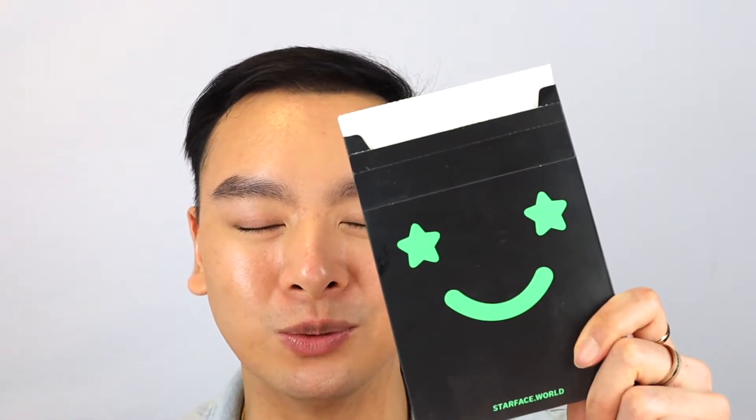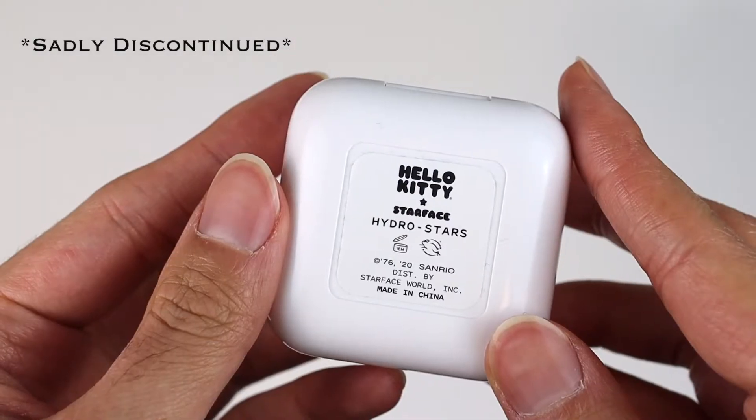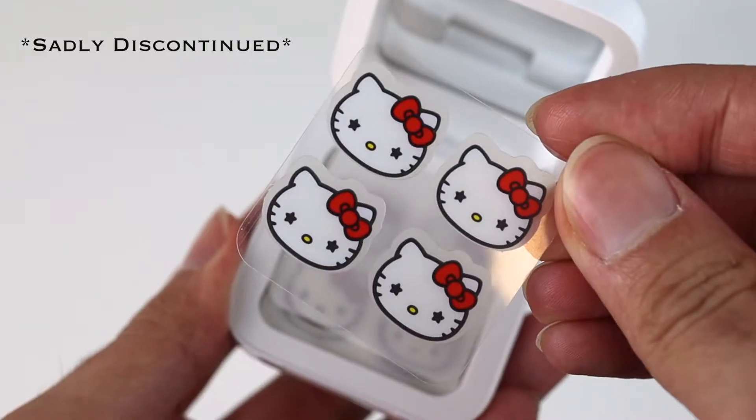Besides their famous yellow stars, they do come in different designs on their website — I've seen some rainbows, some with wordings, and I have the glow-in-the-dark one which is so cool. It's kind of greenish. They also offer collaboration and limited edition designs. The one I have is from Hello Kitty, which is so cute. I like these a little better because the surface area is bigger, so it covers larger pimples.